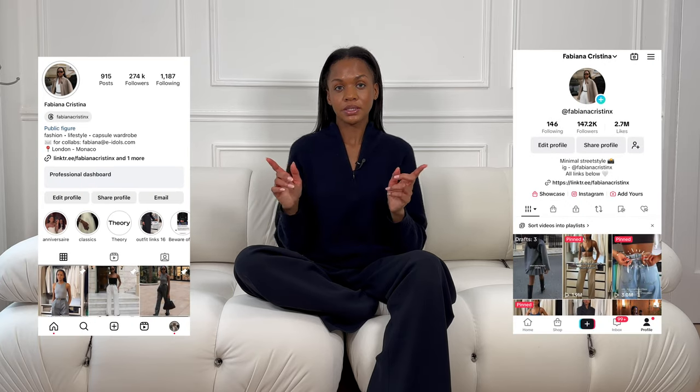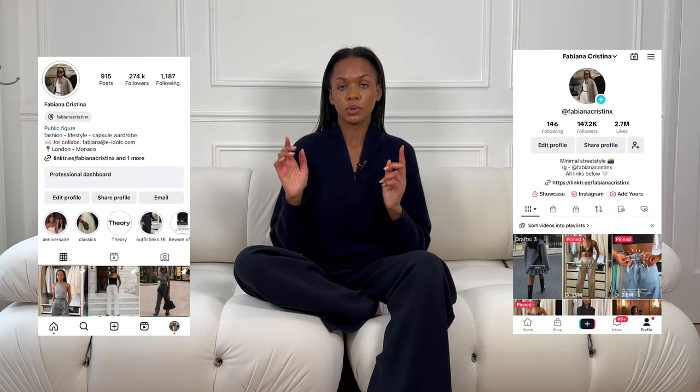If you want to see how I would style these pieces when I get them, I'll leave my Instagram and TikTok on the screen and in the description box. That's where you'll see a lot of the styling, and obviously you'll also see it here on YouTube and on my blog. But I'm really excited to share the pieces I'm loving, so I'll just jump straight into the video.